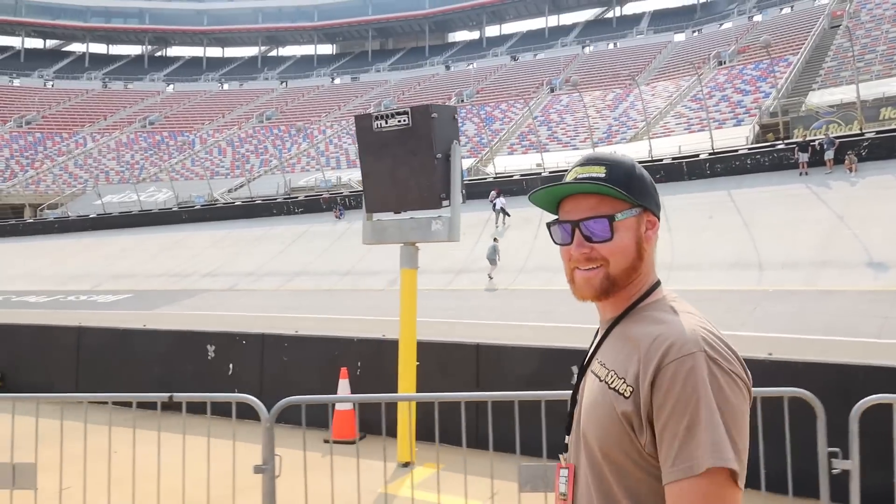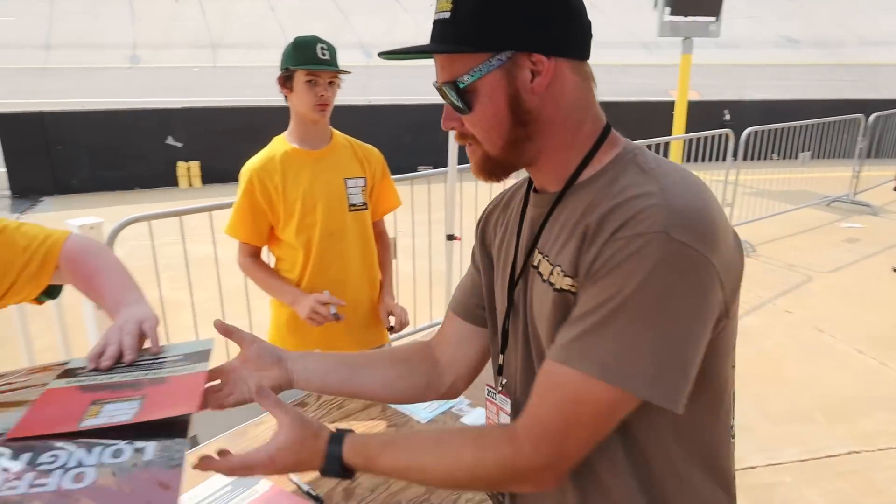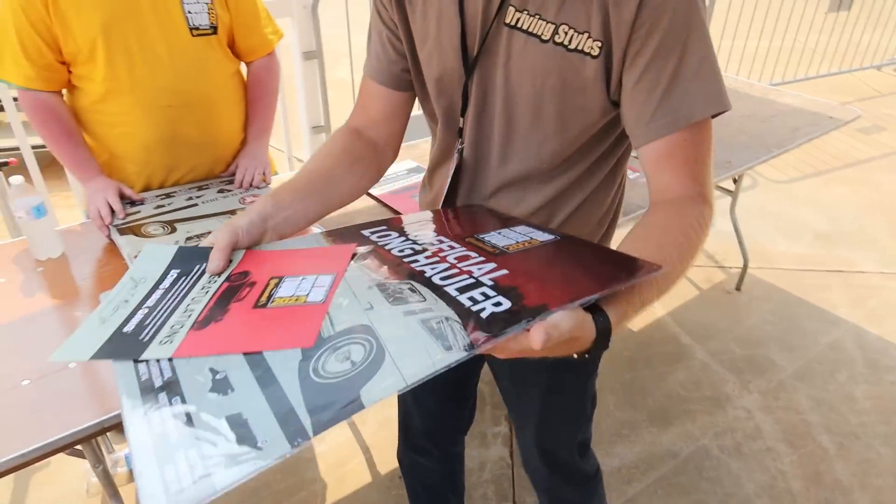It's so exciting getting this little plaque. You're like, hey, I did it! I'm pretty stoked. Look at that — what are you doing man? This is a long hauler, baby!